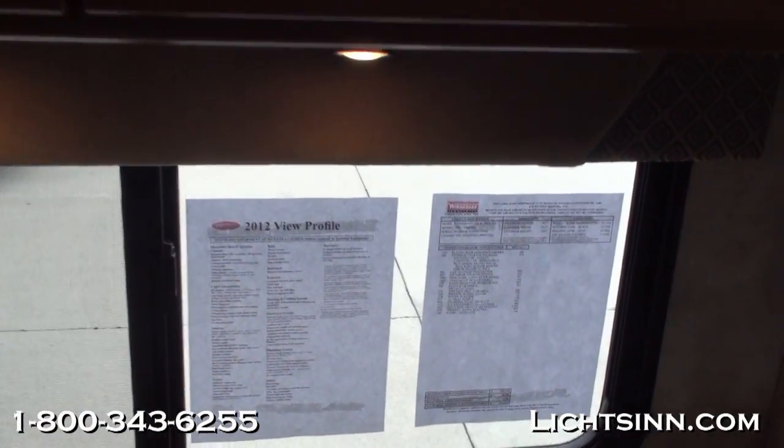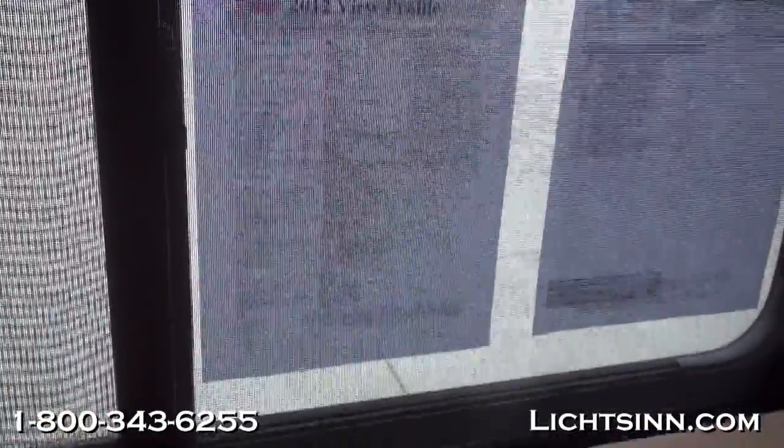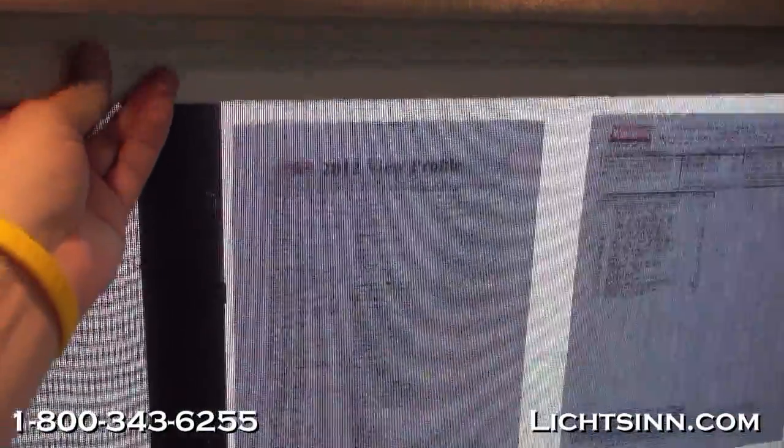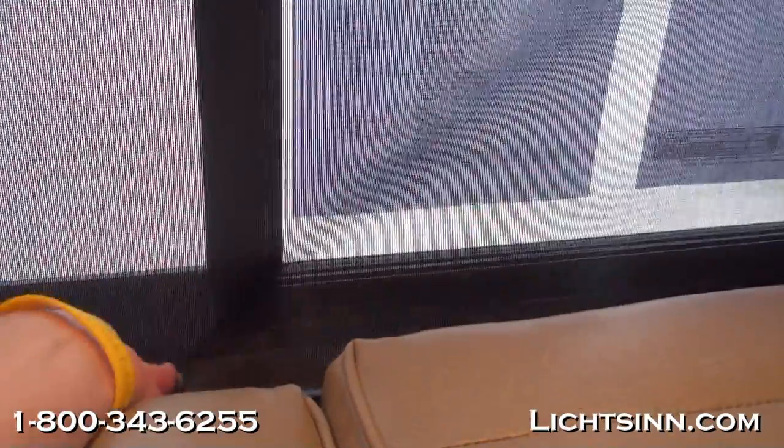Now here's a short demonstration of the MCD shades — they very simply just glide down. This is the solar shade, and this is the blackout shade. Very simply just gliding down, and when you release them they just glide back up, as opposed to snapping like conventional rollers.